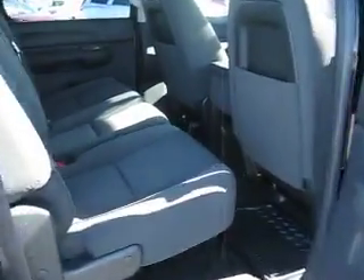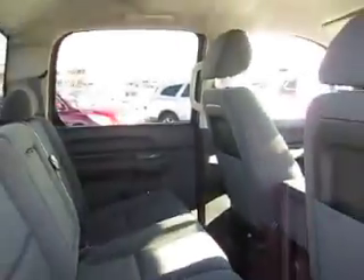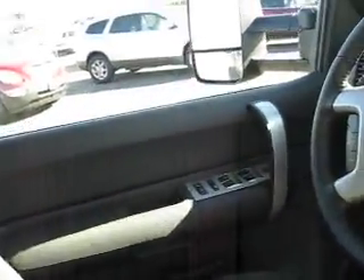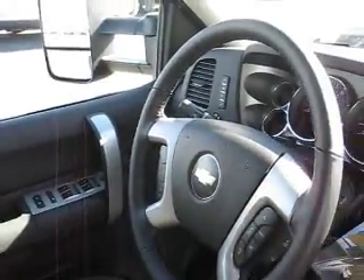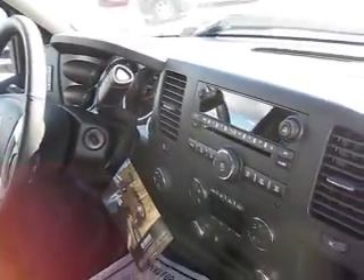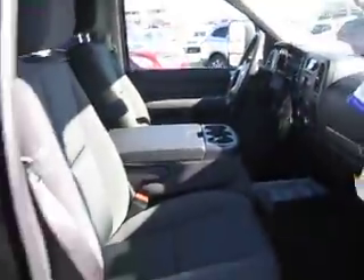Inside, it has comfortable supportive cloth seats with enough room to seat 6, with plenty of leg and headroom. It has child safety locks, power windows, power door locks, driver information center, steering wheel mounted audio and cruise control, CD player, dual climate control, OnStar, universal home remote, and so much more.